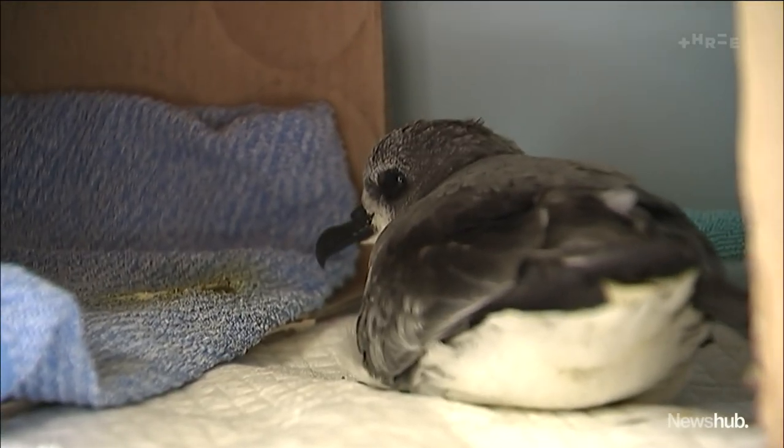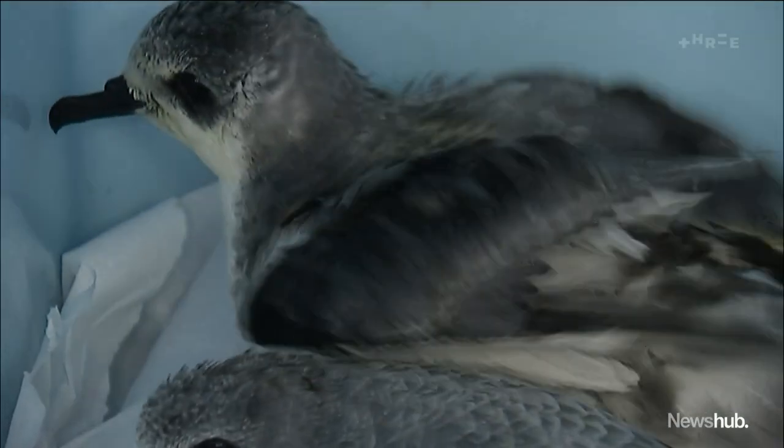Tomorrow, a number will be released off Auckland's west coast — a perfect place for their odyssey to finally begin again. Charles Dexter, News Hub.